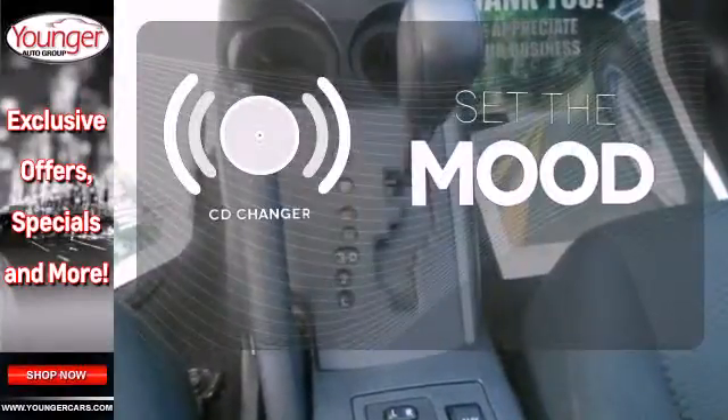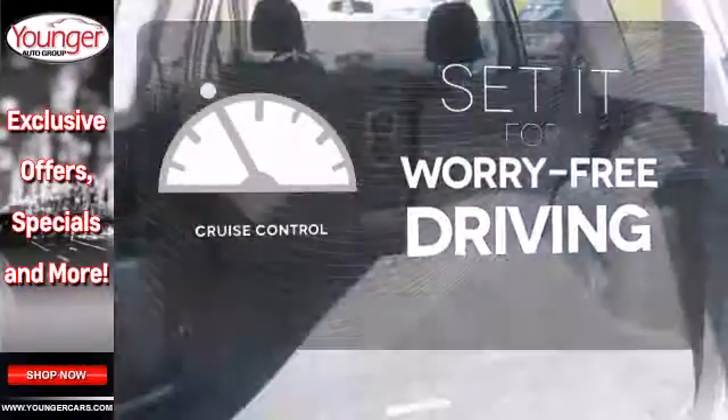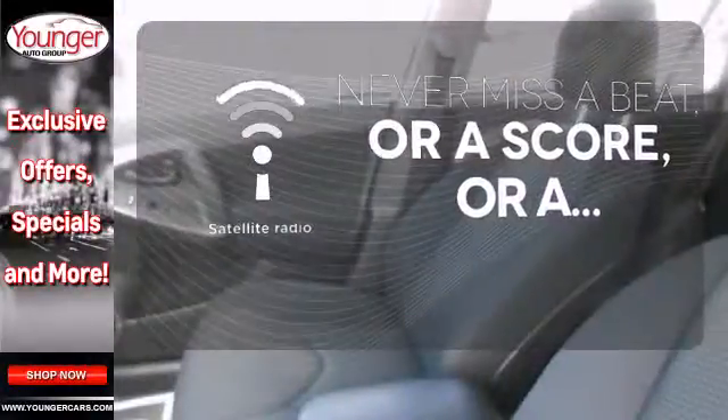No matter what mood you're in, you have the music to match it with the CD changer. Cruise control sets the standard for worry-free driving. Never miss your favorite sports, comedy, and music with satellite radio.